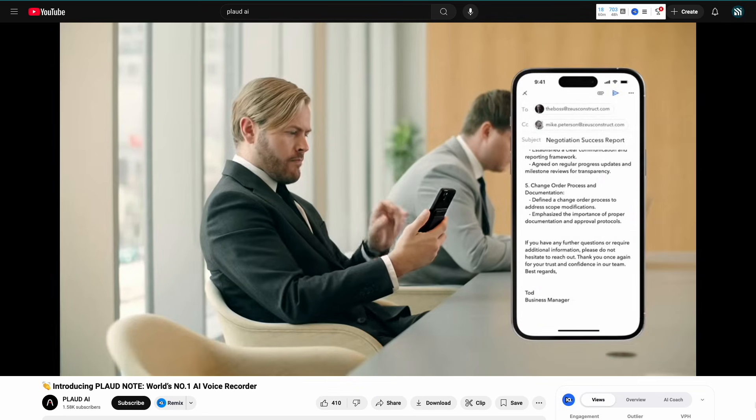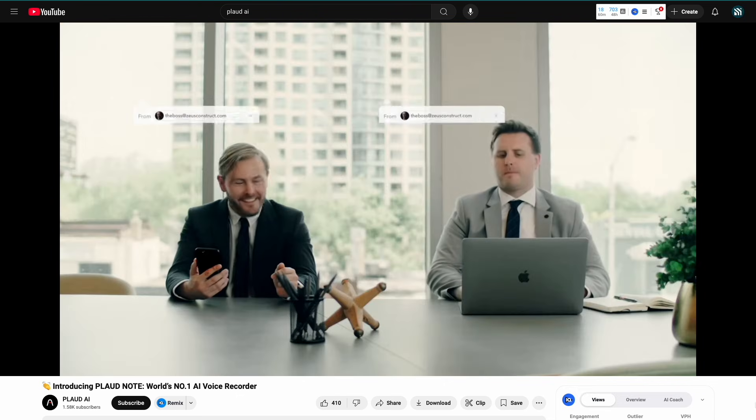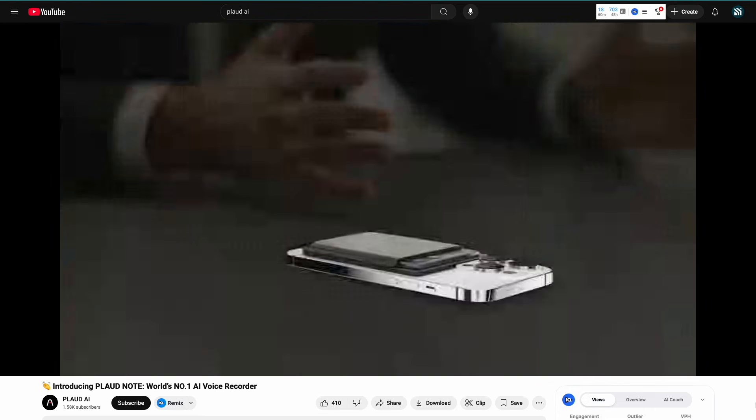I talked to a few other contractors and while they aren't doing exactly that — while it's not quite as built out — they found it a very helpful way to relay information from the homeowners over to their design staff or project management staff, people that need to be in the know on the project but who don't always need to come out to the client's home.